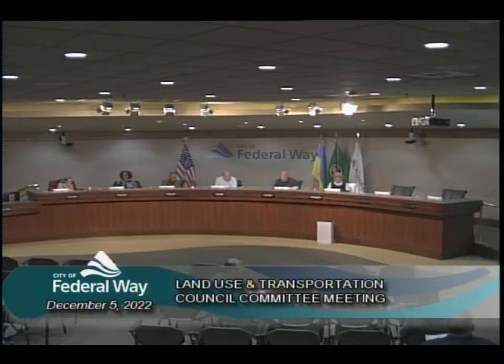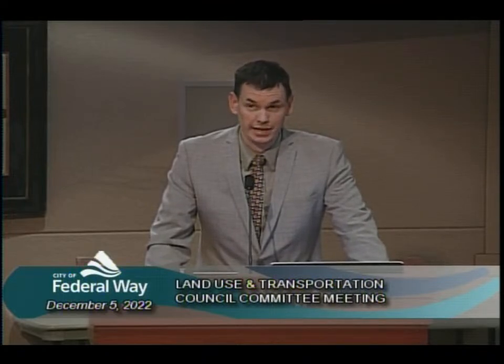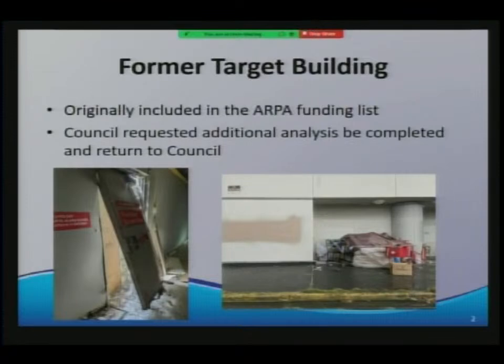Item I: Target building demolition. Public Works Director EJ Walsh presented a follow-up on previous ARPA funding discussions. The city purchased the former Target parcel in 2014. Demolition cost estimates have risen from $250,000 in 2014 to $385,000 in 2019, and an unofficial 2022 estimate came back at $600,000. The project will go through a formal bidding process. The scope includes complete razing of the building, removal of non-functional light poles, while retaining existing pavement, curbing, and landscaping.